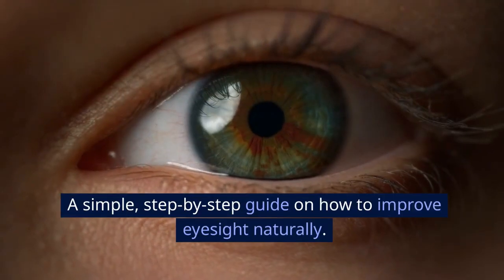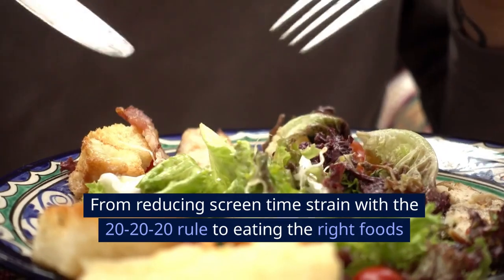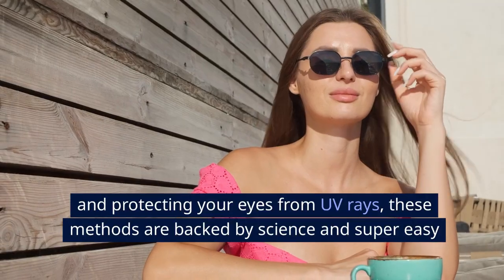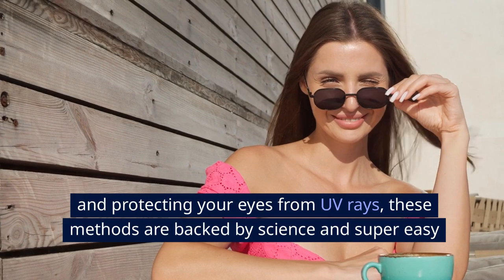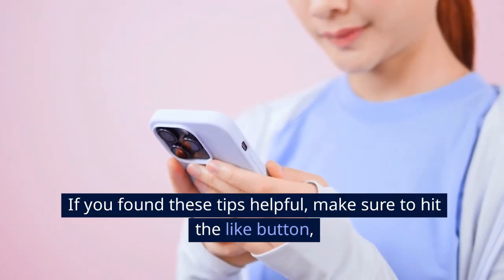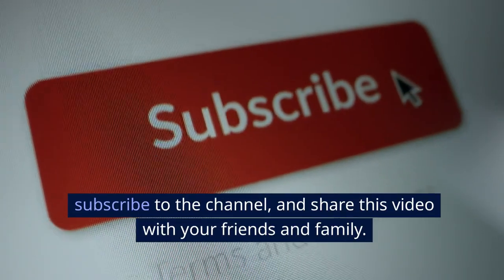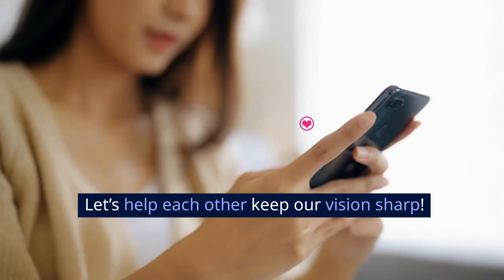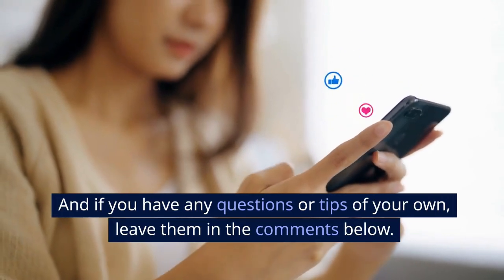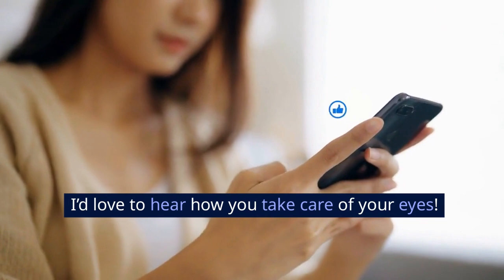So there you have it — a simple, step-by-step guide on how to improve eyesight naturally. From reducing screen time strain with the 20-20-20 rule, to eating the right foods and protecting your eyes from UV rays, these methods are backed by science and super easy to integrate into your daily life. If you found these tips helpful, make sure to hit the like button, subscribe to the channel, and share this video with your friends and family. Let's help each other keep our vision sharp. And if you have any questions or tips of your own, leave them in the comments below — I'd love to hear how you take care of your eyes.